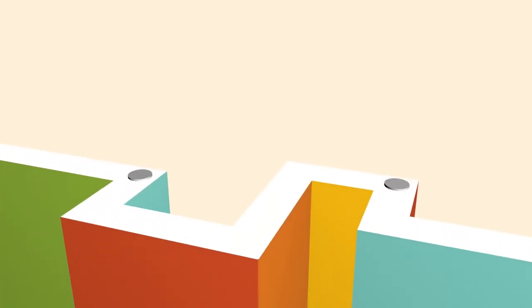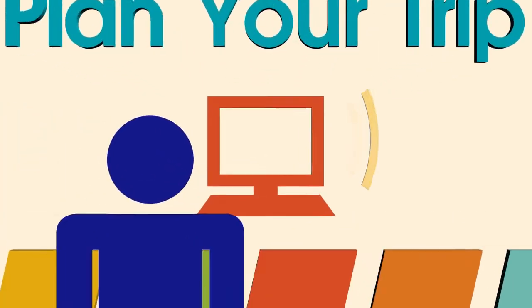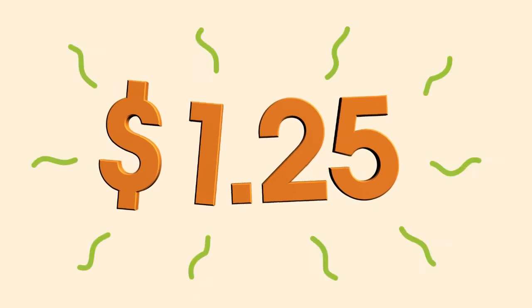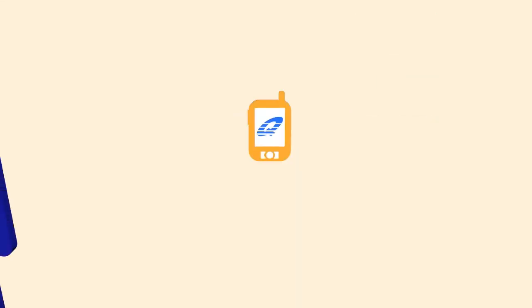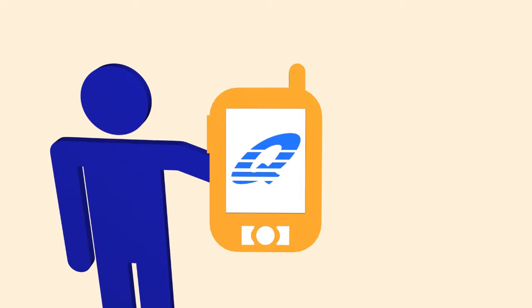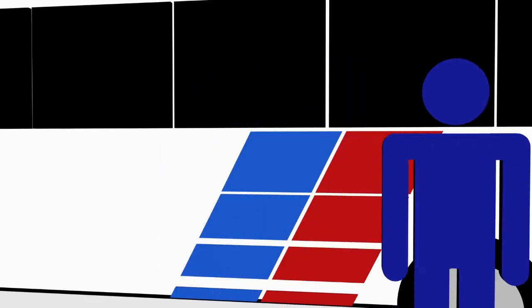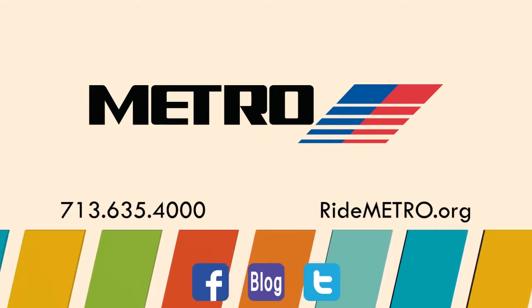Welcome to Metro's Transportation Network and your new traffic and commute solution. Whether you choose bus or train, riding Metro is as easy as one, two, three. One: plan your trip — the Metro Trip Planner is your one-stop shop. Just enter your starting point and destination and it does the rest. Two: pay your fare — Metro local bus and light rail fares cost just $1.25 each way. You can pay using cash, the Metro-Q fare card, Metro Day Pass, or the new Metro-Q mobile ticketing app. Three: get ready to go — plan your trip, purchase your fare, get on board, and go. Visit ridemetro.org or call 713-635-4000.